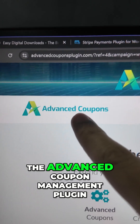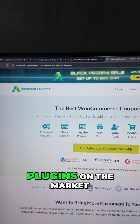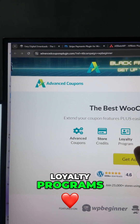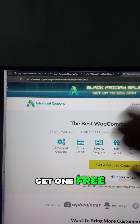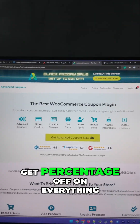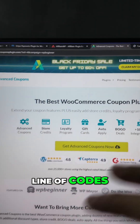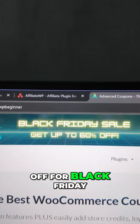Next come the big guns of e-commerce: the Advanced Coupons management plugin, one of the best plugins on the market. You can create BOGO offers, advanced coupons, loyalty programs, gift cards, and everything else — buy one get one free, buy this get that free, buy that and get a percentage off. All completely doable inside WordPress without touching a line of code. Very easy to use and up to 60% off for Black Friday.